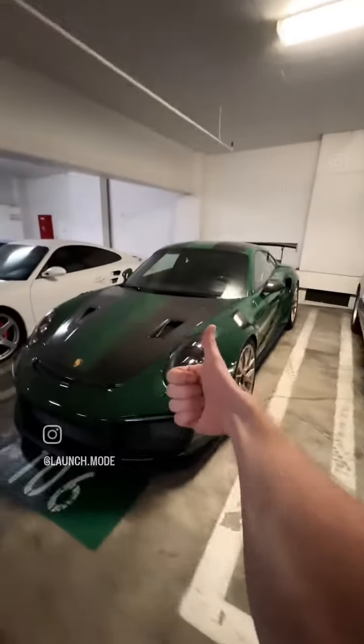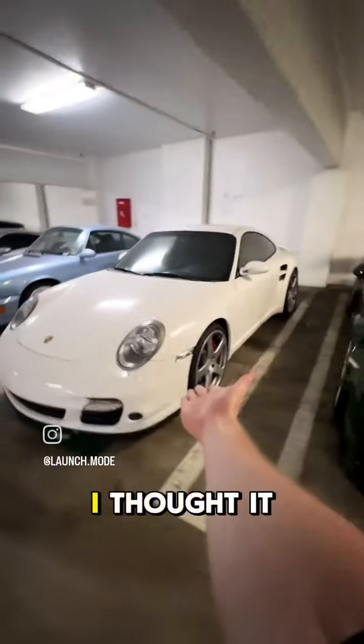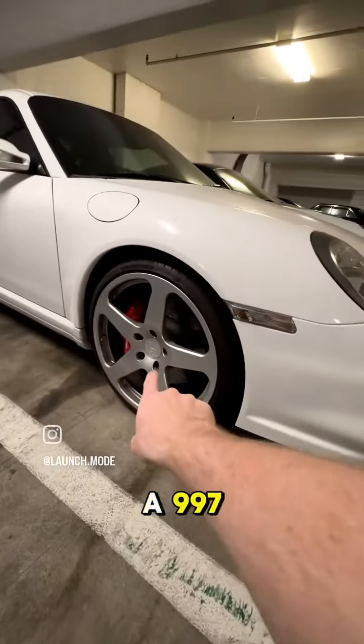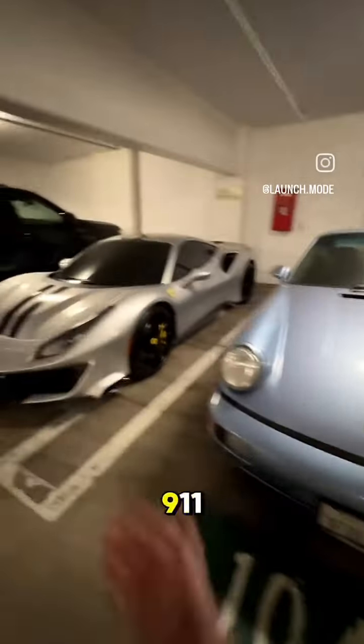You have the GT2 RS, one of my favorite cars of all time. There's a 997 — I thought it was an RT12 because of the wheels, but I'm pretty sure it's just a 997 with Ruf wheels. Did not mean to skip the 911, but was really excited about this Pista. Heck of a lineup and heck of a day.